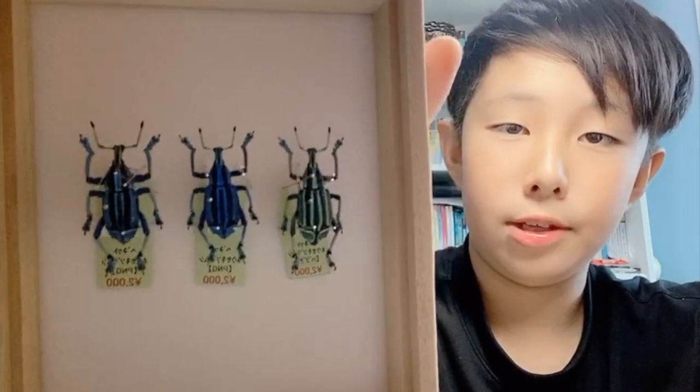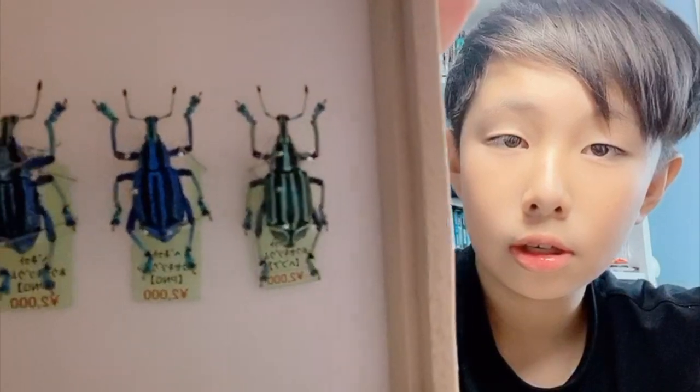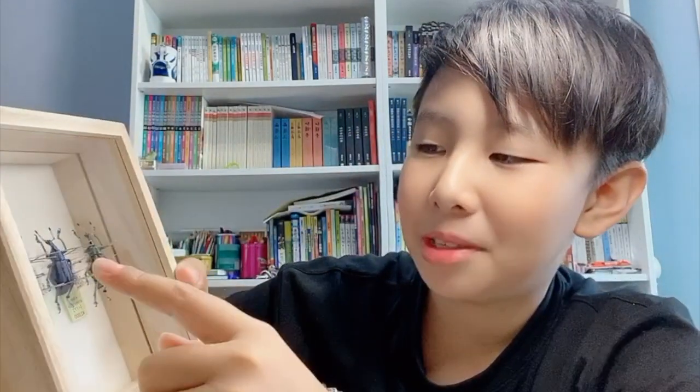This is lovely — it's much more beautiful than in the photos. This box is actually more expensive than the insects, but the quality is pretty good.